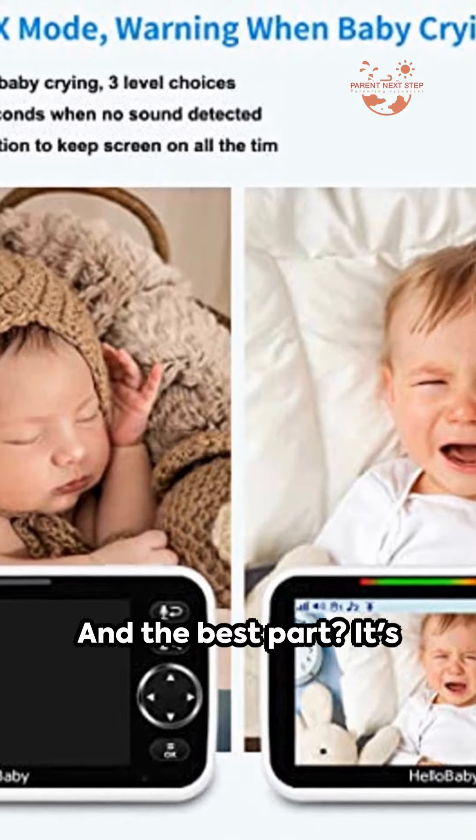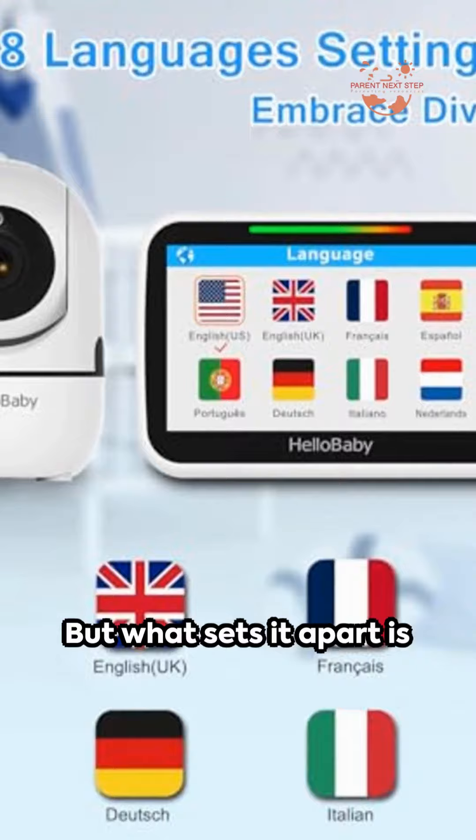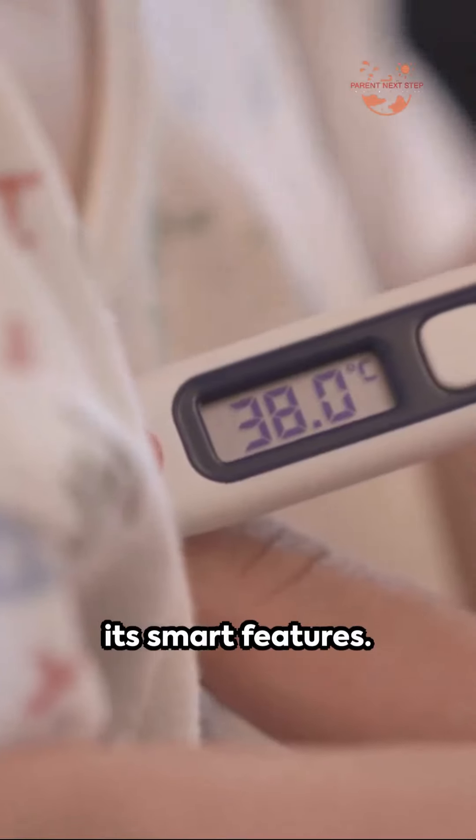And the best part? It's incredibly easy to set up and doesn't require any additional downloads or account creation. But what sets it apart is its smart features.